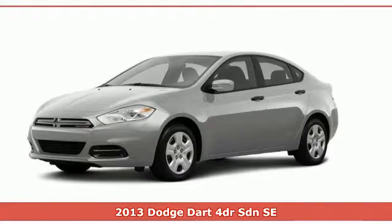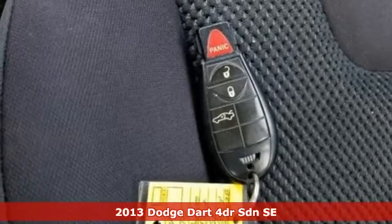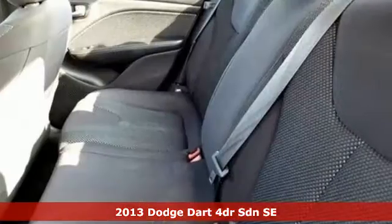Here's a 2013 Dodge Dart. This Dart was built to slice through wind, reduce drag, and add a thrill to your every adventure.